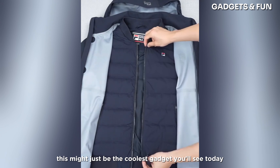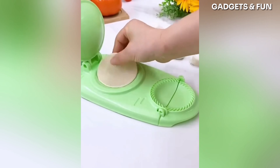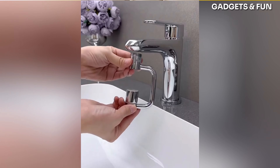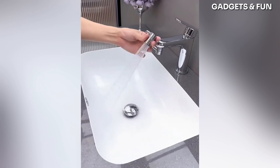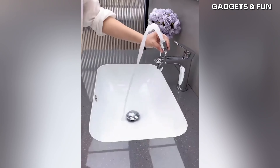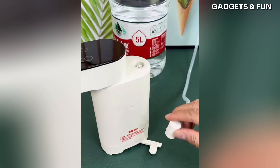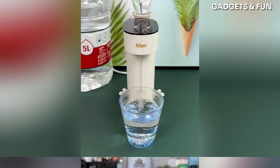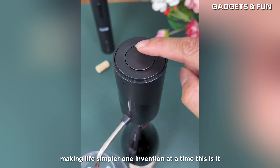This might just be the coolest gadget you'll see today. This gadget is a total lifesaver, seriously. This is a game changer — it's gonna make things so much better. Get a load of this invention, it's a total game changer. Making life simpler, one invention at a time. This is it.